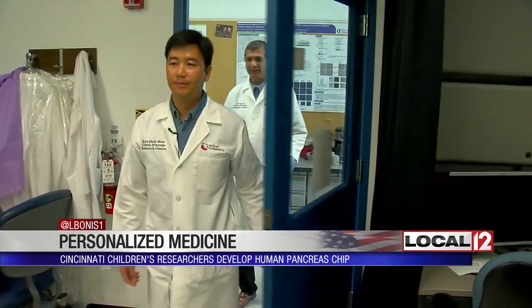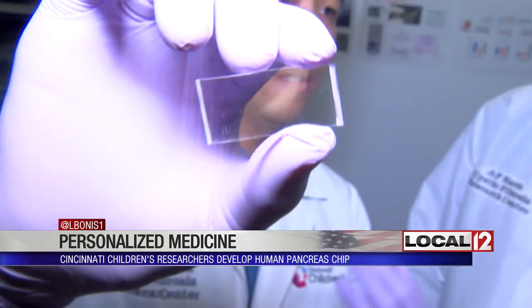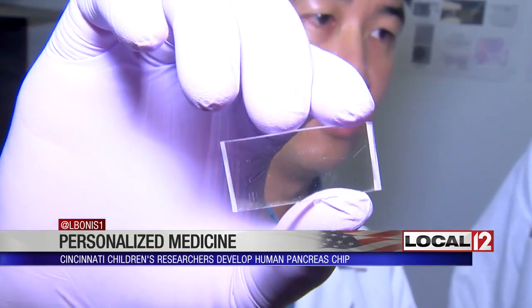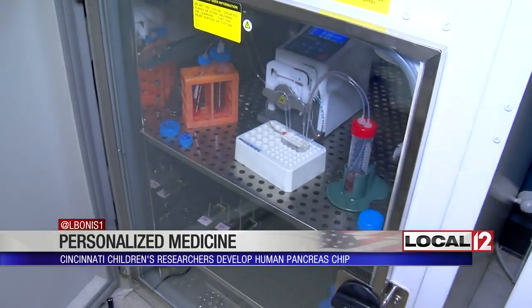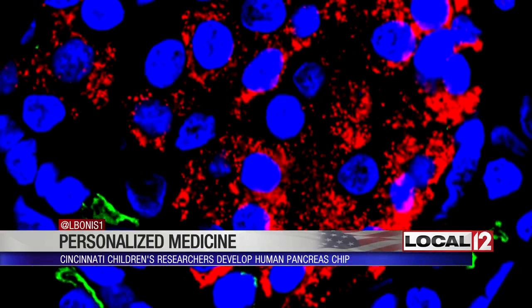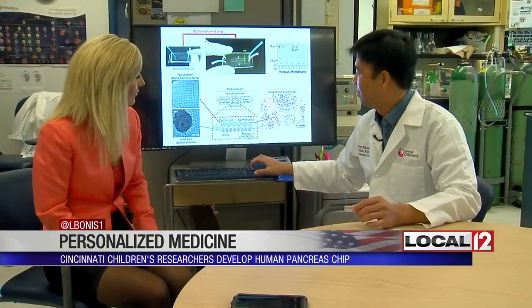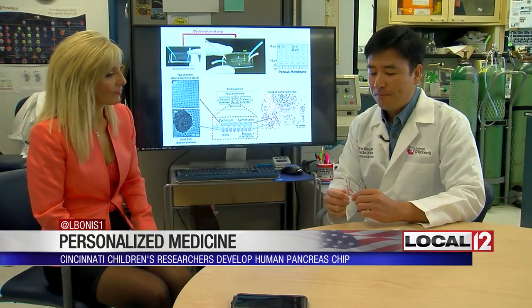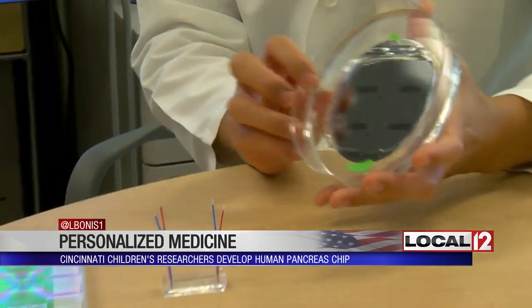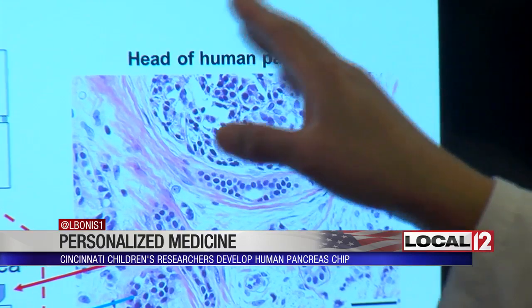Along with bioengineer Kirshik Moon, he has developed a chip that looks like this. It allows for a sample from an individual — yours or mine — to be placed into this system. The result is an exact replica of an individual's pancreas and how it responds. So we have built nine such patient chips. This is the head of the pancreas, and it allows for the future of personalized medicine. The chip gives you a way to identify which is the best drug that works.